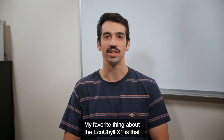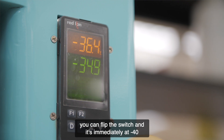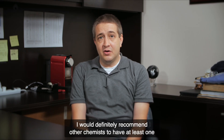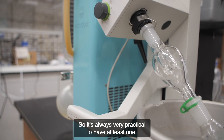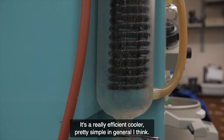My favorite thing about the EcoChill X1 is that you can flip the switch and it's immediately at minus 40 and you're ready to rotovap your solvent. I would definitely recommend other chemists to have at least one EcoChill X1 in their lab. It's always very practical to have at least one. It's a really efficient coolant cooler — pretty simple in general.